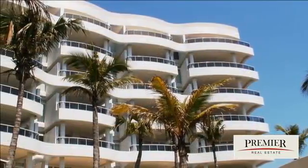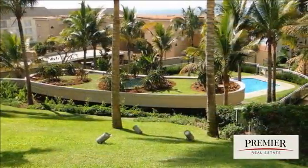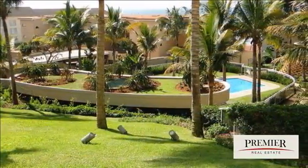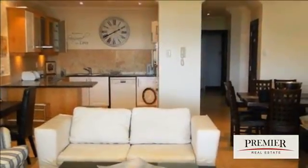Upmarket apartment on Bolido Main Beach. Stunning 3 bedrooms, 2 bathrooms. Open-plan kitchen overlooking dining area and lounge. Fully furnished with modern furnishings and air conditioning.